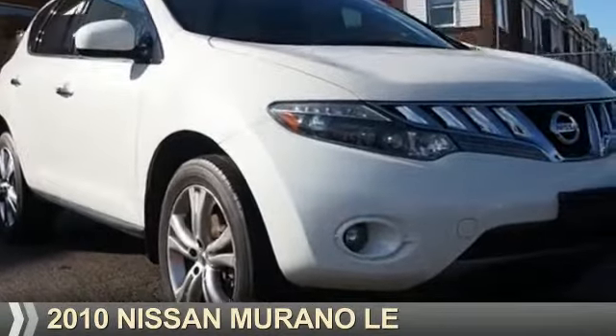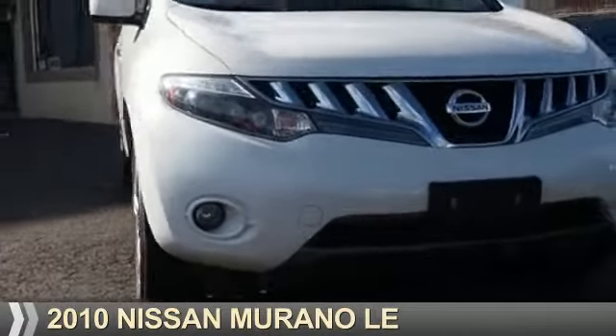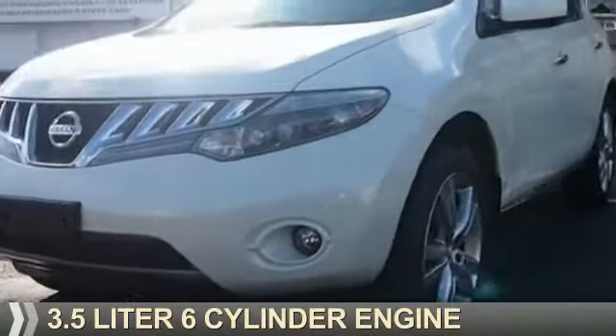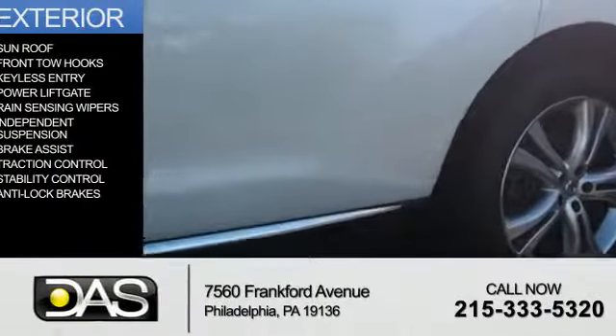Presenting the 2010 Nissan Murano. It's powered by all-wheel drive, a 3.5-liter six-cylinder engine, and a continuously variable transmission.